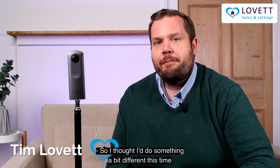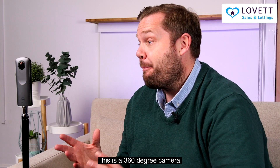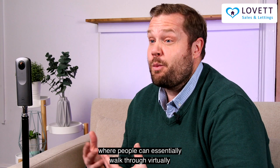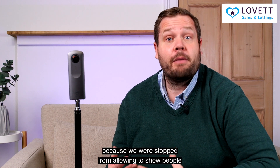I thought I'd do something a bit different this time and show you a little bit of the kit that we use for some of our marketing of our sales properties. This is a 360 degree camera which allows us to do property tours where people can essentially walk through a property virtually. It's something that we invested in at the beginning of lockdown in 2020 because we stopped from being allowed to show people around properties obviously.